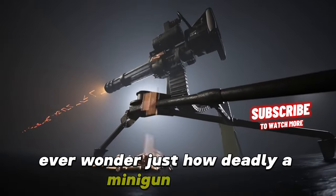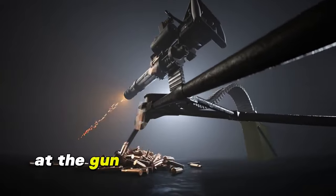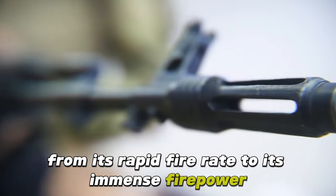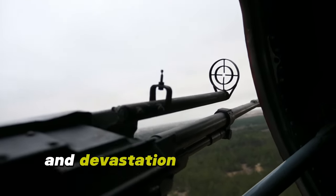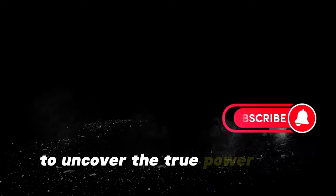Ever wondered just how deadly a minigun can be? Join us as we put this powerful weapon to the test at the gun range to see just how lethal it truly is. From its rapid fire rate to its immense firepower, we'll break down the impact and destruction a minigun can cause. Watch as we explore the sheer force and devastation of this iconic weapon in action.